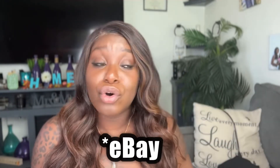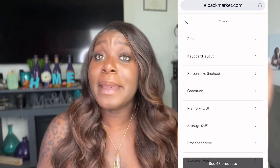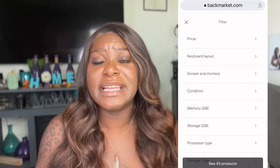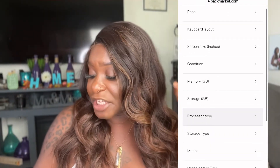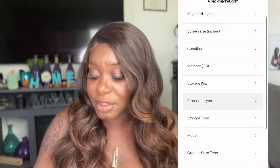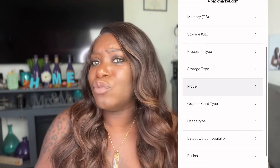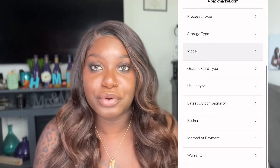You know how Apple does — once they come out with something new, everything else starts acting up. My laptop before was a 2015 that I got from eBay pre-owned, and it lasted about three years. Based on storage, I'll tell you it runs out quick so make sure you go a little higher than what you think you need. Filter by price so you don't see anything above your budget. You can also research by condition, screen size, keyboard layout, processor type, memory storage, graphics card, model, delivery time, Retina display, OS compatibility, and warranty — all of that matters and helps you narrow down exactly which computer you want.